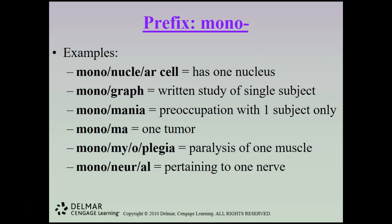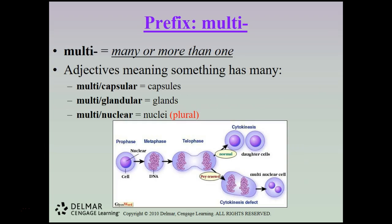More mono- examples: a mononuclear cell has one nucleus; a monograph is a written study of a single subject; monomania is a preoccupation with one subject only; monoma is one tumor; monomyoplegia is paralysis of one muscle; and mononeural is pertaining to one nerve. The prefix multi means many or more than one — multicapsular means many capsules, multiglandular refers to multiple glands, and multinuclear means more than one nucleus in a cell.